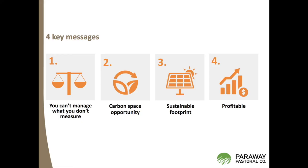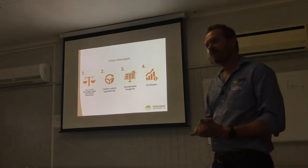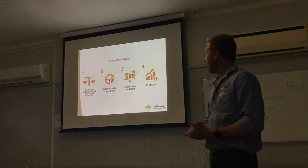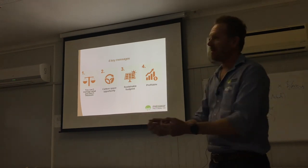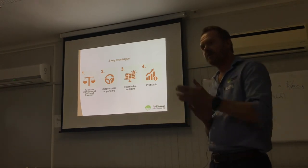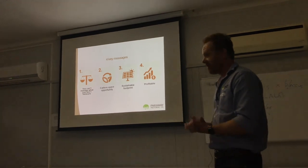The key messages are: measuring your business gives you opportunities in this carbon space, which is just starting. The sustainability piece gives you options to go into voluntary markets and you can make money from it.